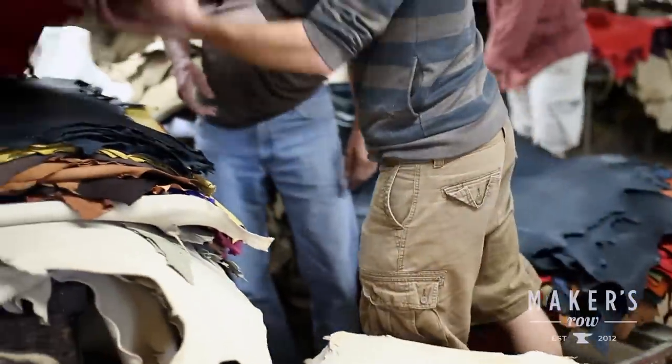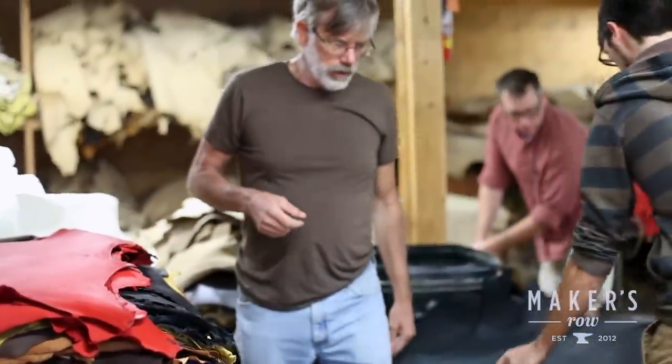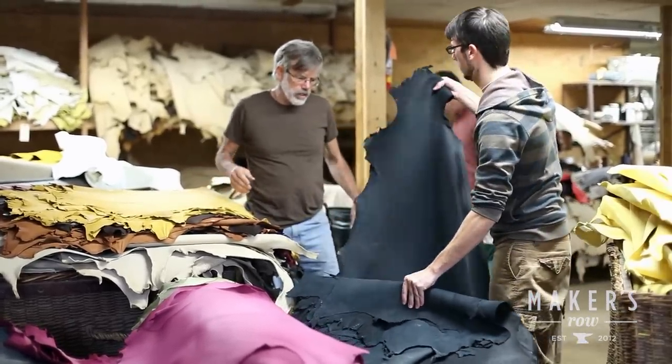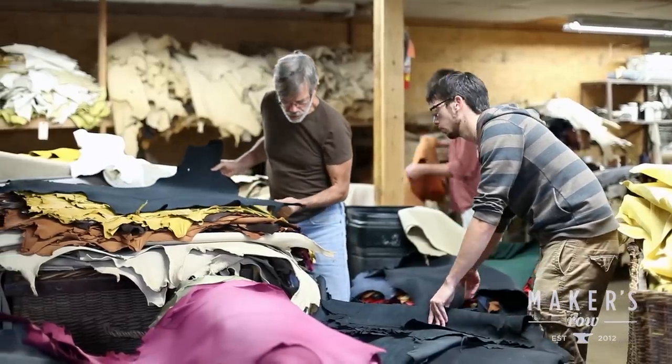We do have a consistent line of colors and animal types that we produce on a regular basis, and generally we have all of that available when somebody comes in. We can also do individual skins, custom colors or types, or large runs of pretty much anything.